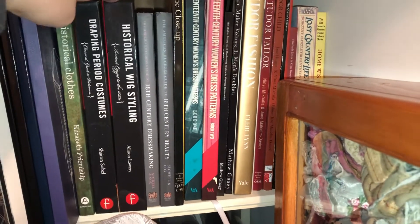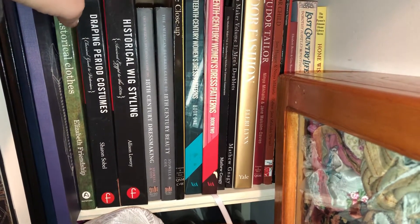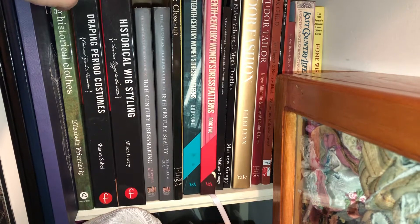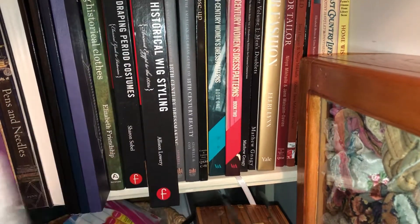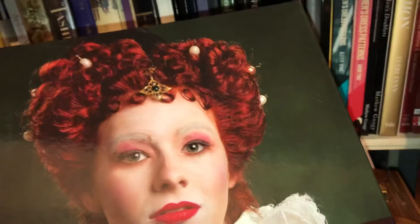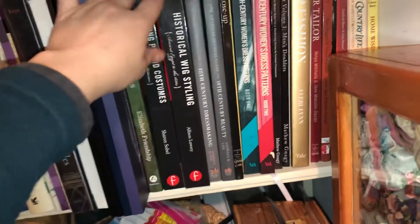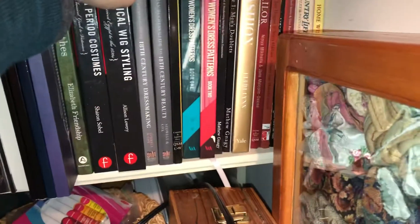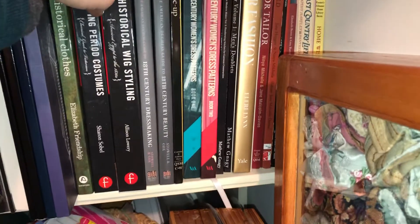Then I also have Draping Period Costumes and Historical Wigs. Draping is always very important, and the wig styling helps me not just with people wigs but also with doll wigs — if I can do it at full size, I just have to do it in miniature. They're spiral bound on the inside with a hard cover on the outside, so they're pretty sturdy books.